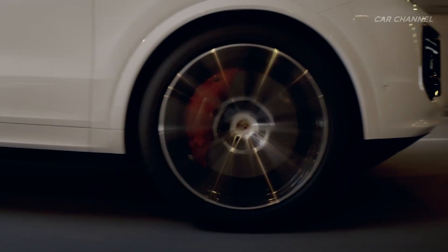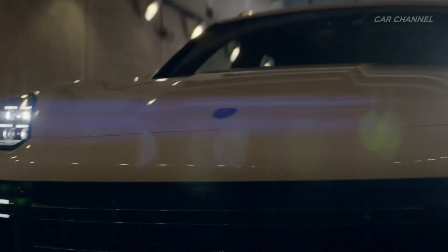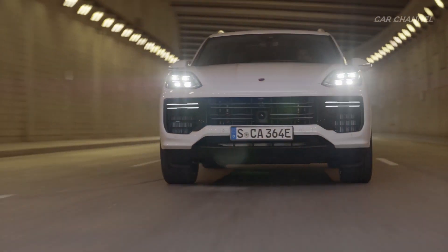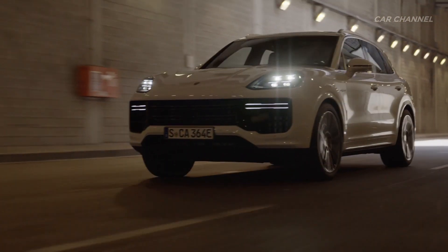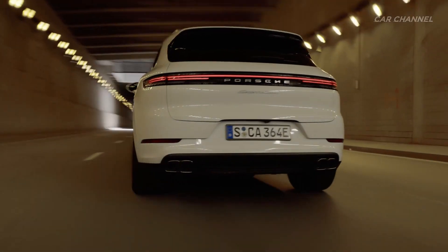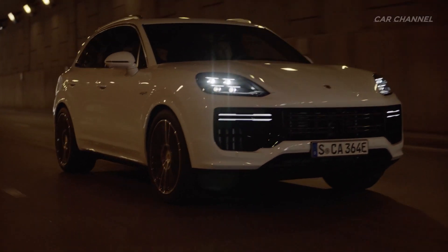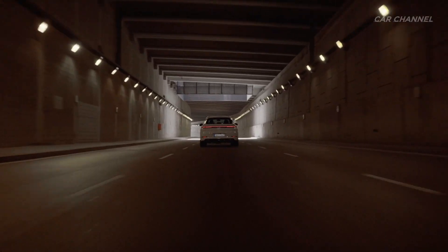An electric motor with 130 kilowatts of power supplements the extensively reworked 441 kilowatts, 4.0-liter twin-turbo V8 engine. Together, the two power units deliver a combined power output of 544 kilowatts or 739 horsepower and maximum torque of 950 newton meters.